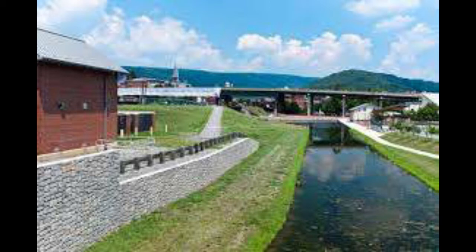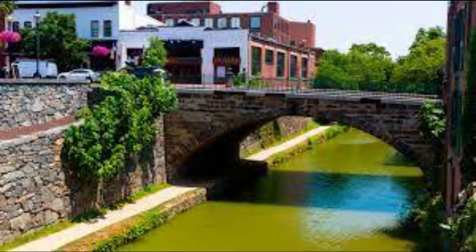It was established by President Eisenhower to preserve the canal structure along the Potomac River, which stretches over 180 miles from Georgetown, Washington, D.C., to Cumberland, Maryland.